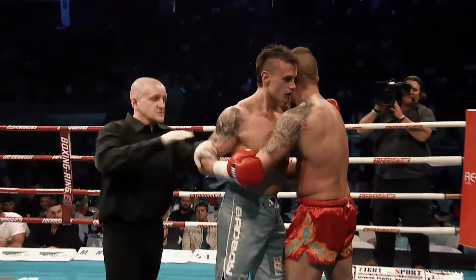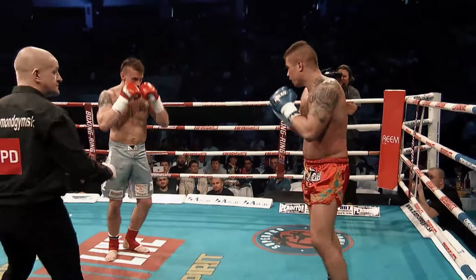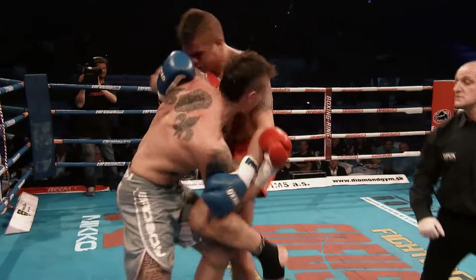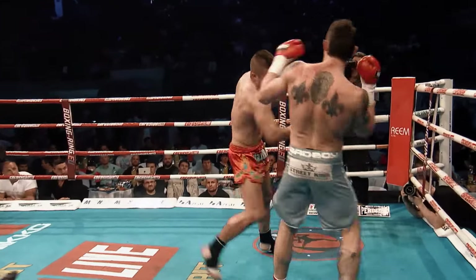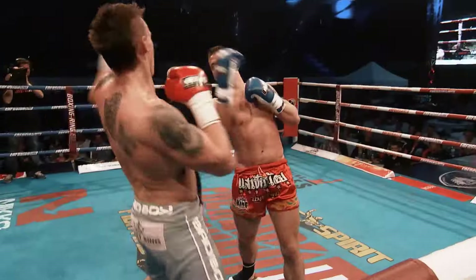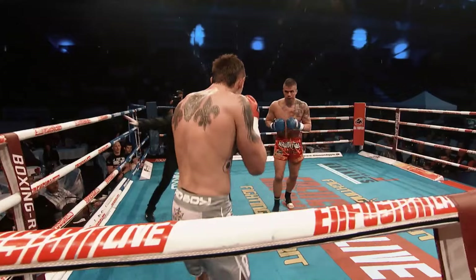He's getting tired as well — and they're only halfway through the fight if it goes the distance. That was a good body shot — hurt him! Eyes wide, the strong jab. The Slovakian southpaw is really starting to get hit now, Peter leaving himself open.